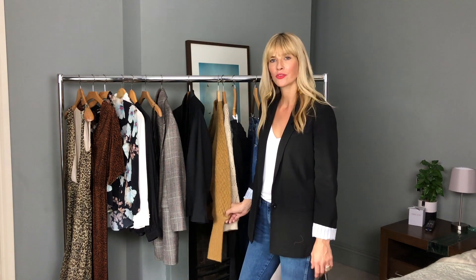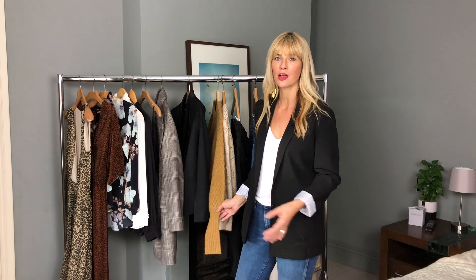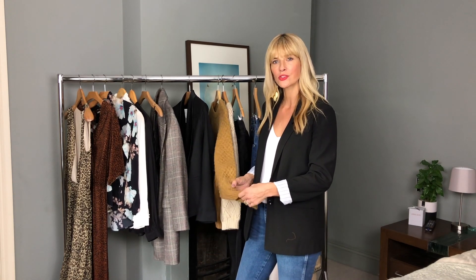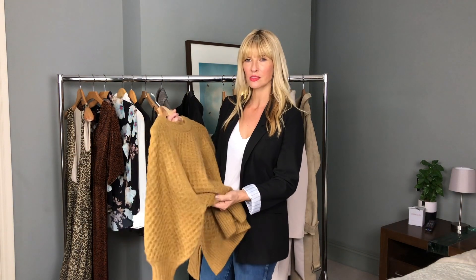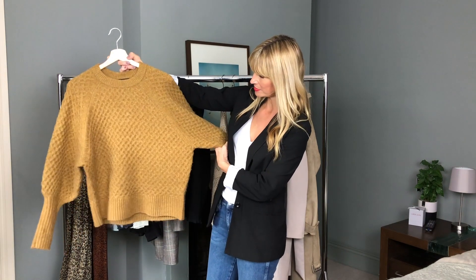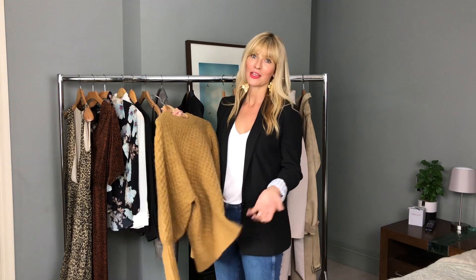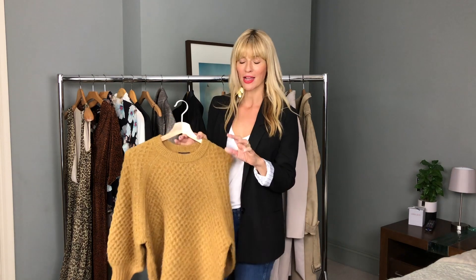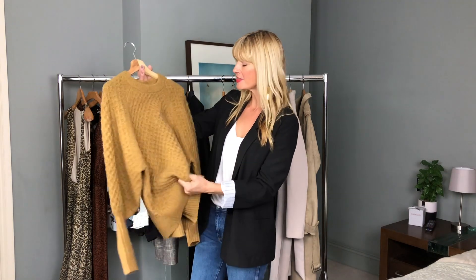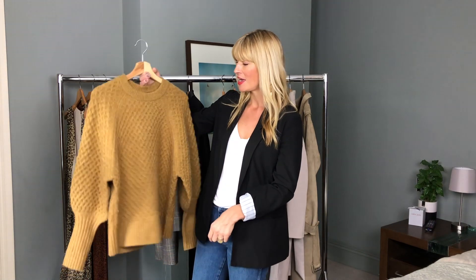For sweaters this autumn/winter, I seem to have a lot of golden or brown autumnal tones — really the tones we're seeing loads of this season. I got this one from Topshop; it's a chunky waffle knit with lovely big bell sleeves, really cosy. I have bad eczema on my hands so I have to be careful what sweaters I choose, but amazingly this one doesn't irritate it at all — not itchy whatsoever, which is perfect.